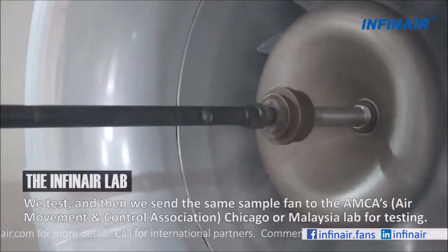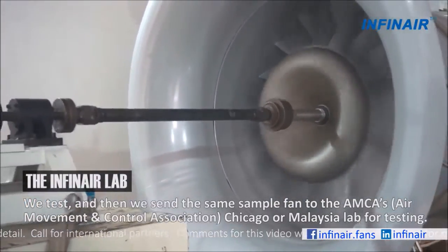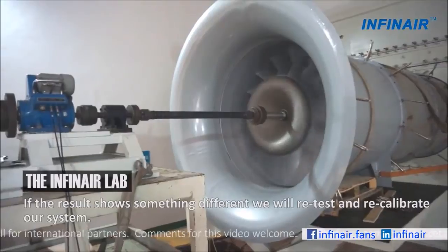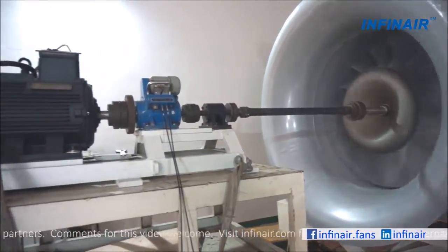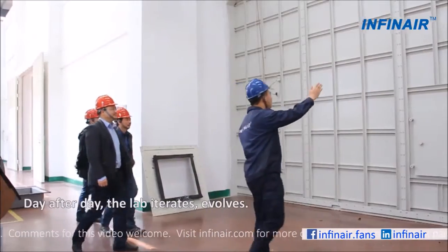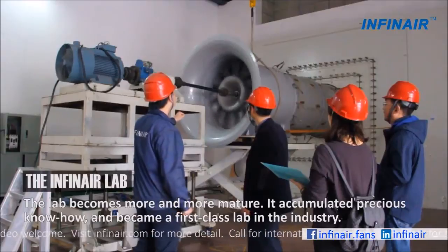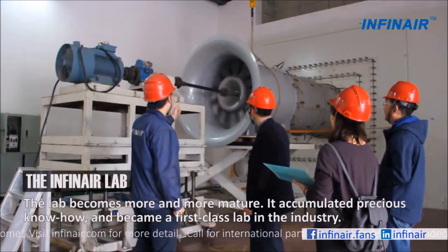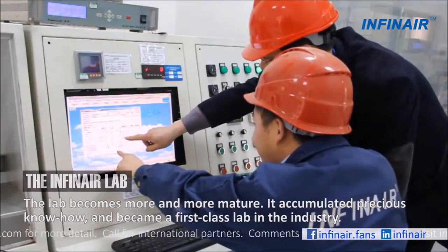We test, then we send the same sample fan to the AMCA Chicago or Malaysia lab for testing. If results show something different, we will retest and recalibrate our system. Day after day, the lab iterates and evolves. The lab becomes more and more mature. It accumulated precious know-how, and it became a first-class lab in the industry.